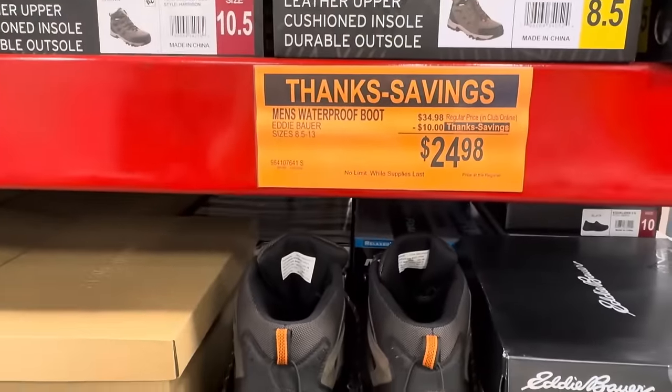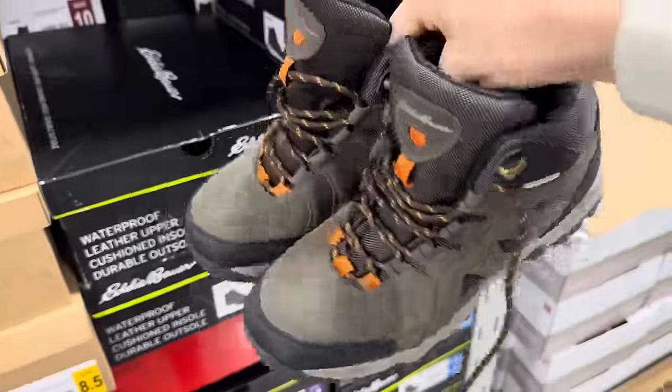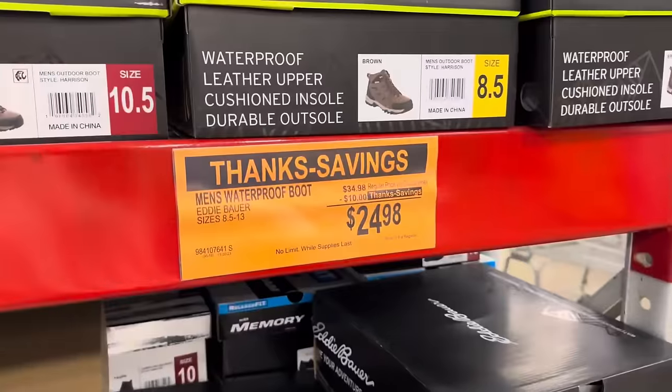Men's waterproof boot from Eddie Bauer, sizes 8.5 to 13, $10 off, $24.98. Here they are — laces and all, ready to go boot scootin' boogieing or hiking or just walking around. $24.98.